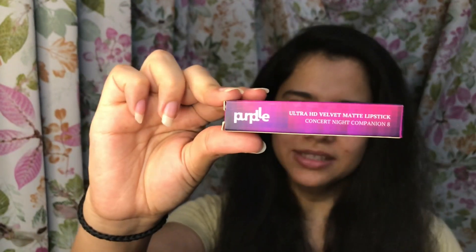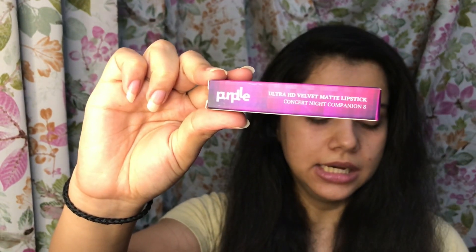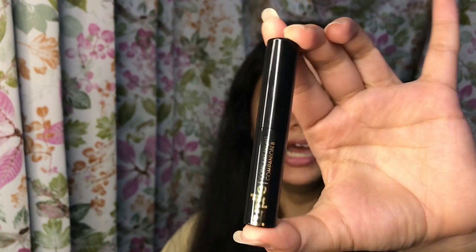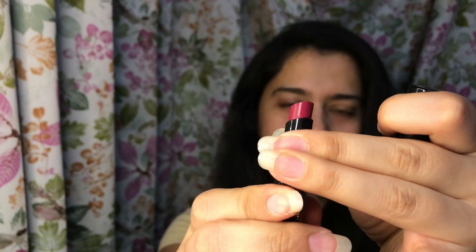And last but not the least is this ultra matte lipstick. It's an HD lipstick and it is in color 8, which is Concert Night Companion. This is what the lipstick bullet looks like, and I'm also going to show you the shade if you can focus here.